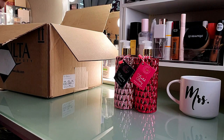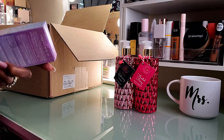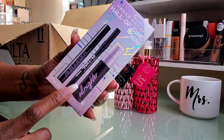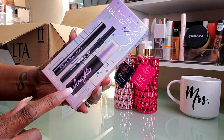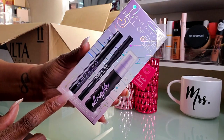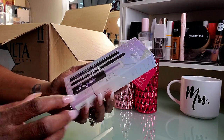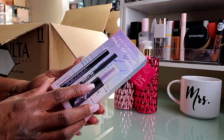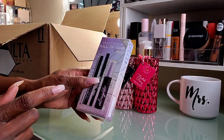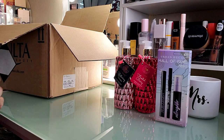I did grab this Hall of Fame mini set from Urban Decay. It has the mini setting spray, eyeliner pencil, and mascara. I thought this would be perfect to keep for my travel bag — something small and mini with good quality products. I think it was only about 15 bucks for all three items.